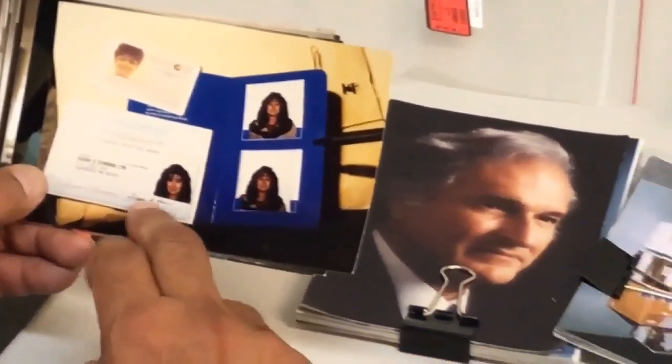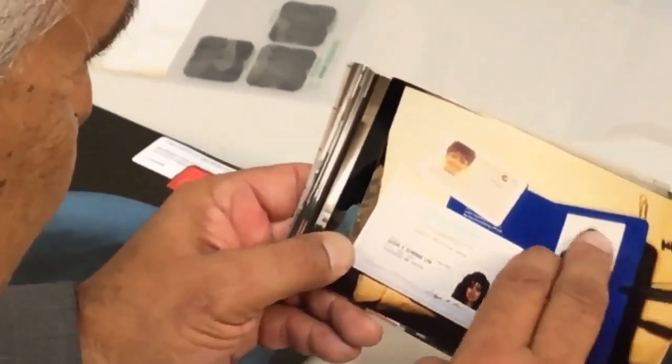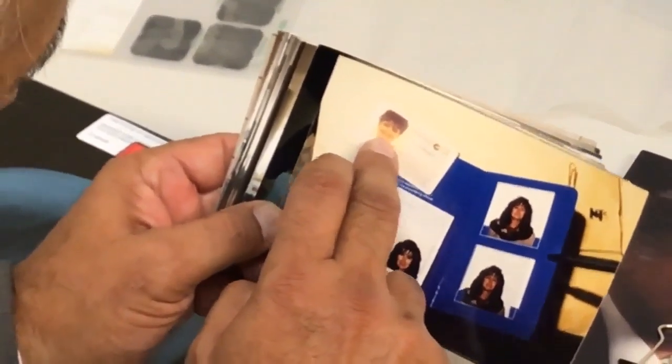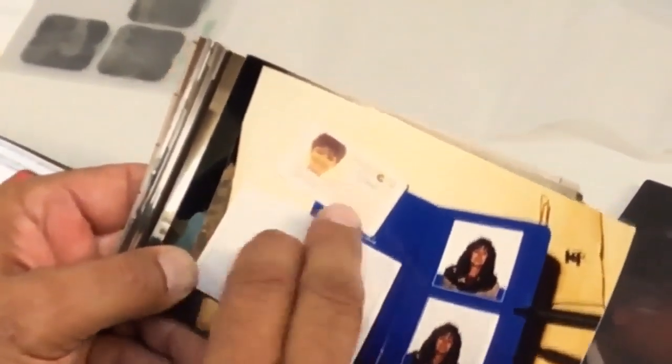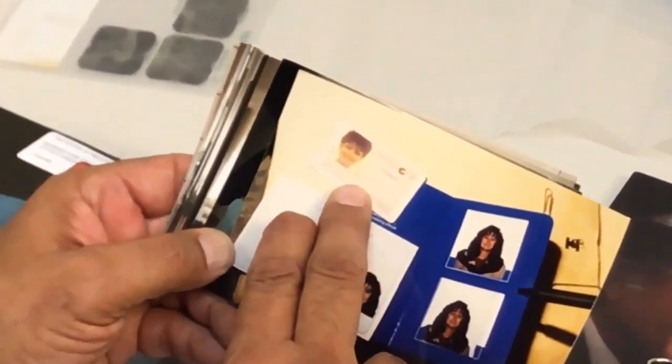These are passport photos, and you can see that's actually Margaret but with the wig and makeup. This picture here is the actual Annette Boatwright. She was assuming her identity — she had stolen Annette's driver's license from her home in Arizona.